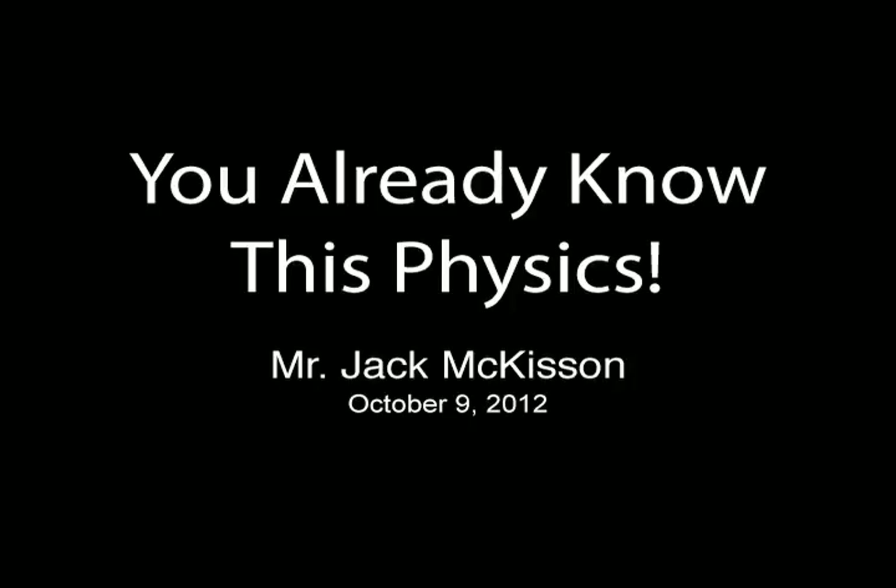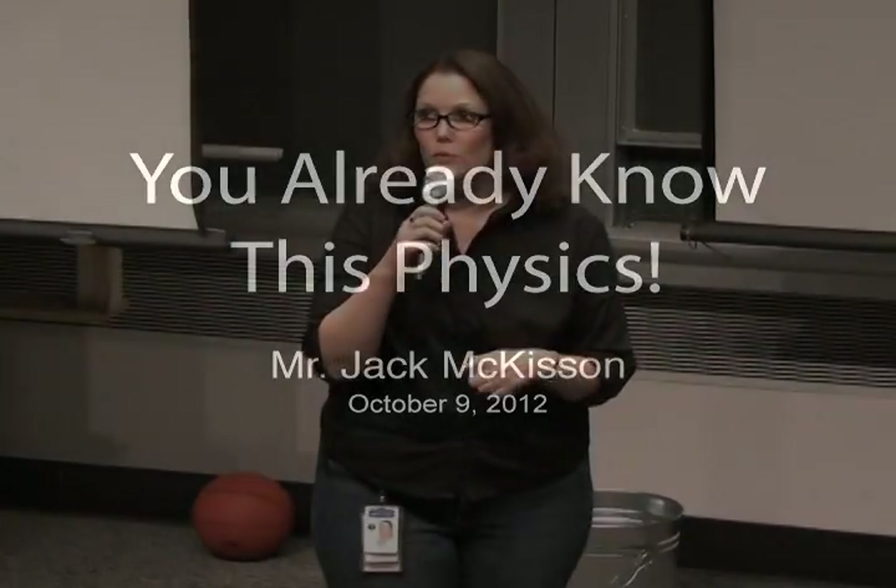Tonight we have with us Jack McKissin, previously a physics and engineering physics professor and currently working here at the lab as an engineer in our detector imaging group. He's going to talk to you about physics you already know. Please join me in welcoming Jack McKissin.